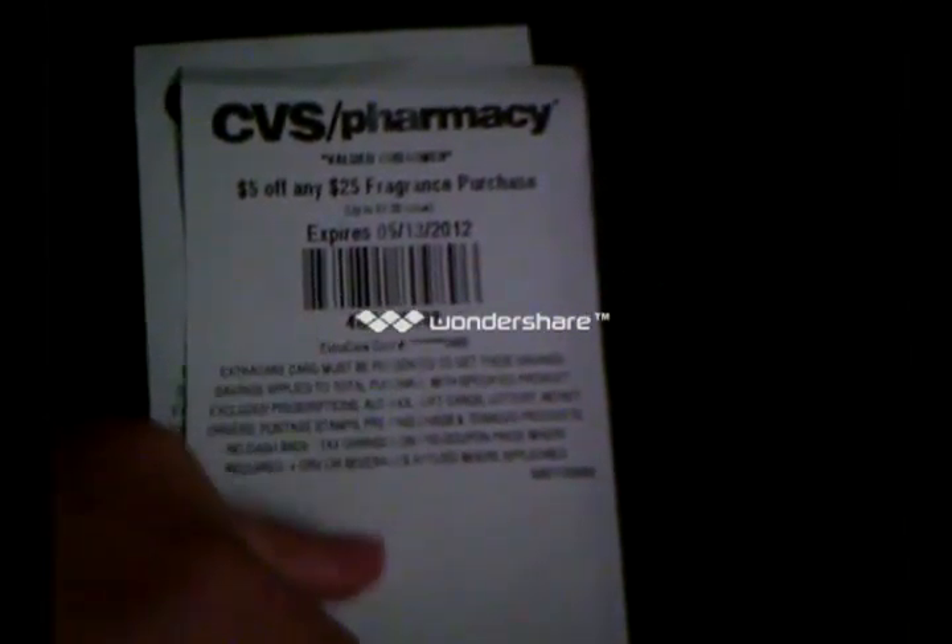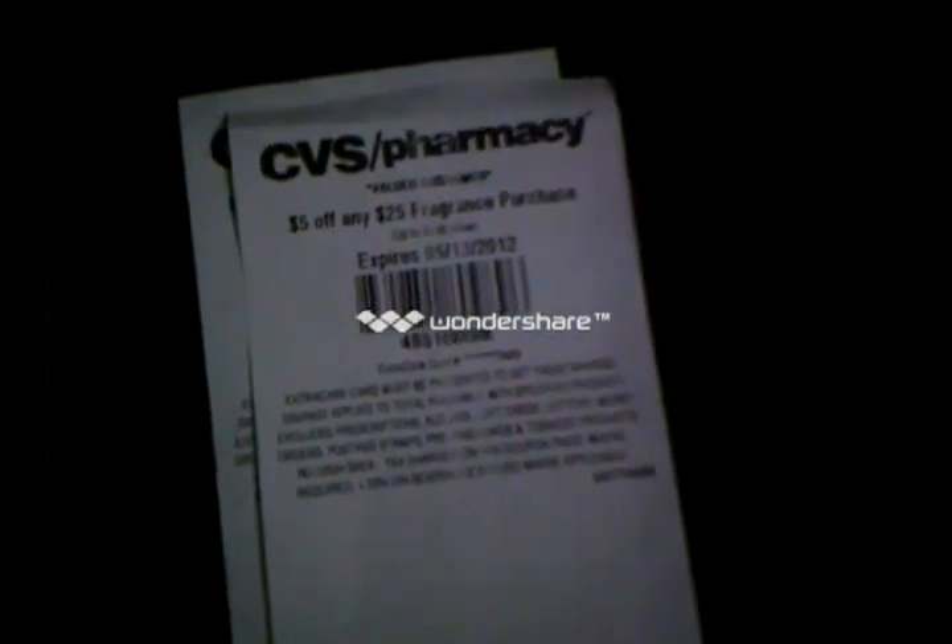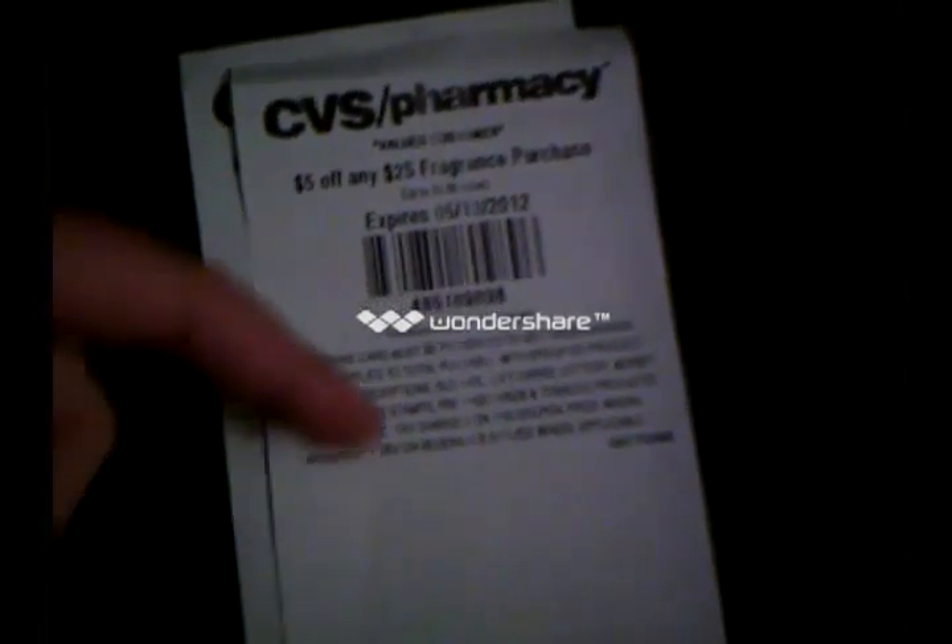They have a good deal on fragrance right now. If you want to see all of it, I believe Pinching Pennies 2011 has it posted. You use this coupon and you also get a $10 ECB on a $25 fragrance purchase. There are also Heidi Klum and Celine Dion printables available on coupons.com. My family has severe allergies so I try to stay away from anything scented.